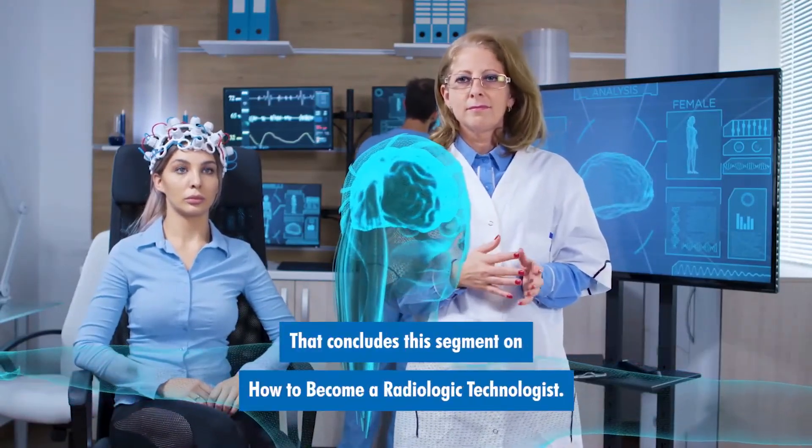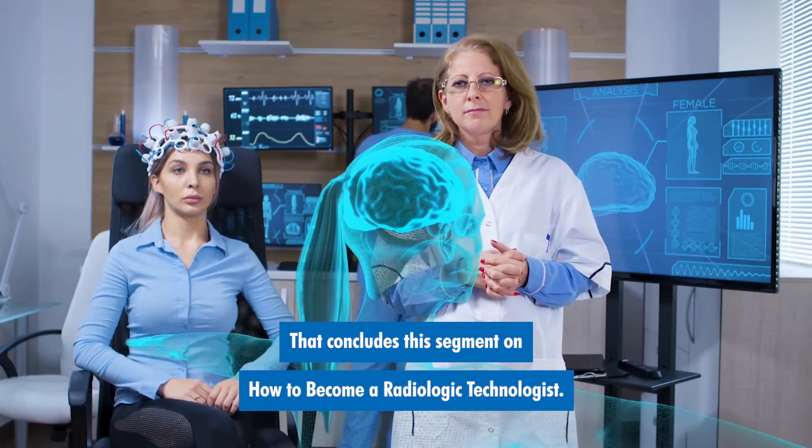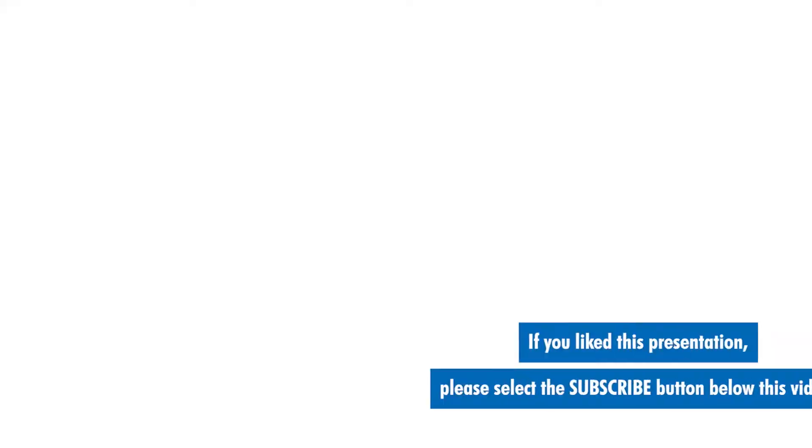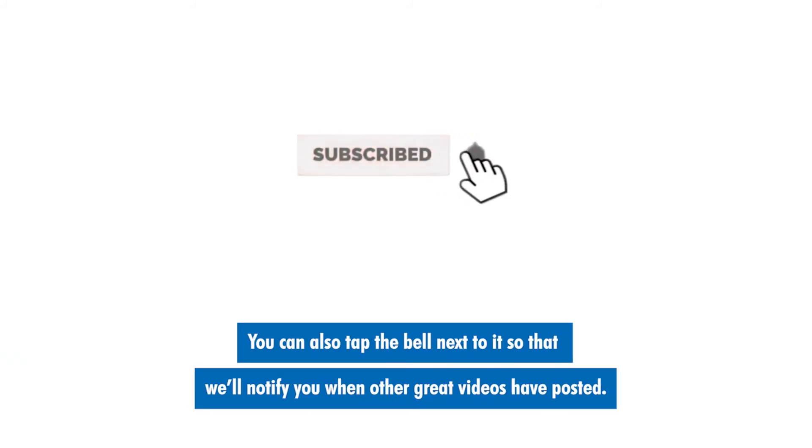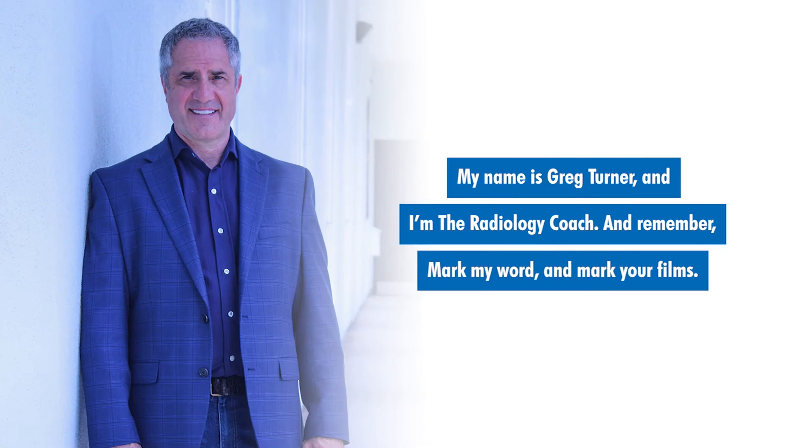That concludes this segment on how to become a radiologic technologist. If you like this presentation, please select the subscribe button below this video. You can also tap the bell next to it so that we'll notify you when other great videos have posted. My name is Greg Turner and I'm the Radiology Coach. Remember, mark my word and mark your films.